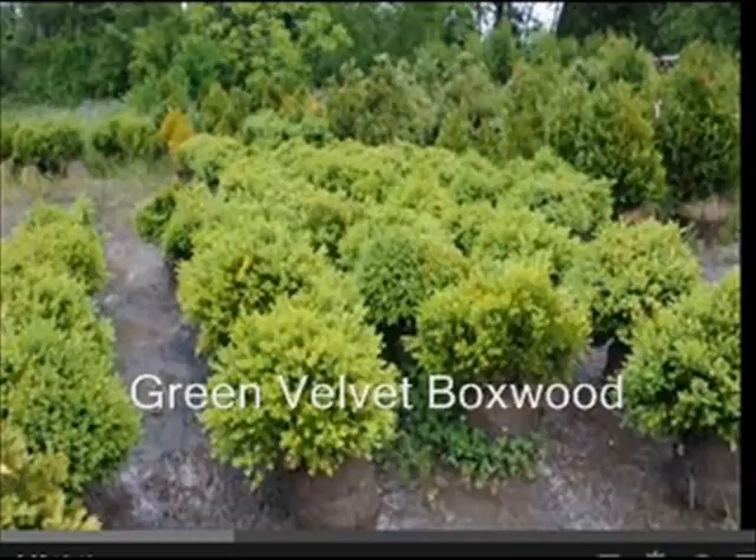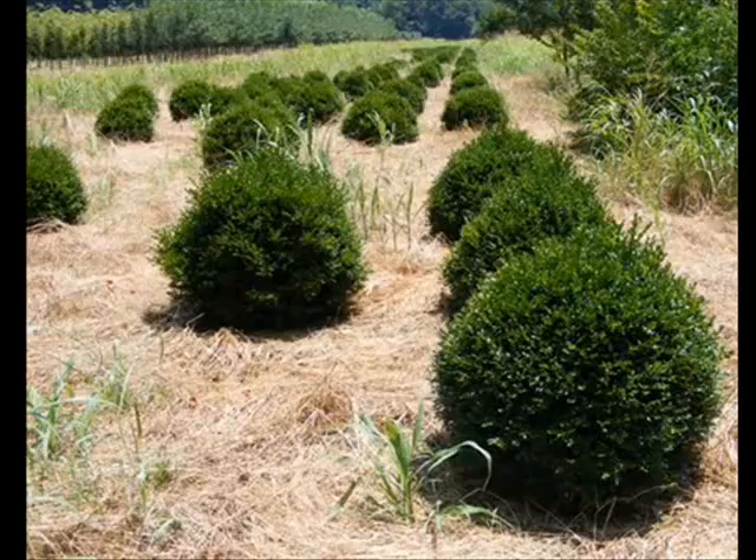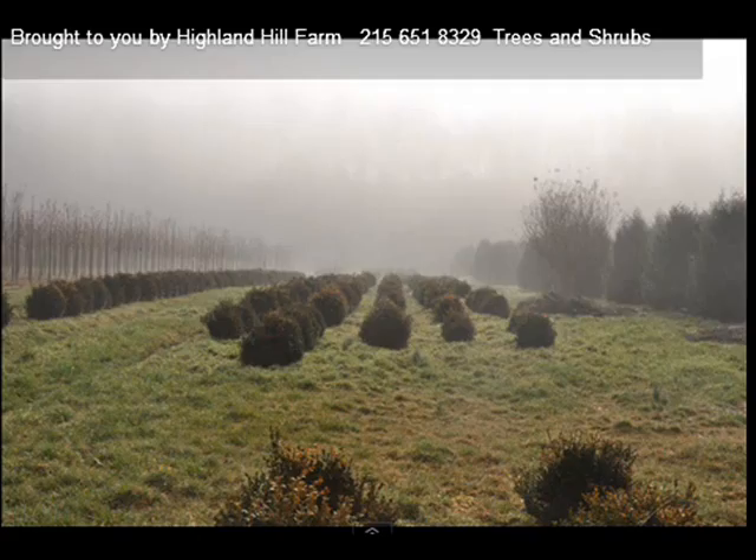At Highland Hill Farm, we sell two main kinds of boxwoods. We sell the green velvet, which is rounded, and the green mountain, which is more of a pyramidal shape. We also have variegated boxwoods and do sell some of the traditional dwarf English boxwoods. We prefer the green velvet and the green mountain because they are very hardy and cold hardy to zones four.